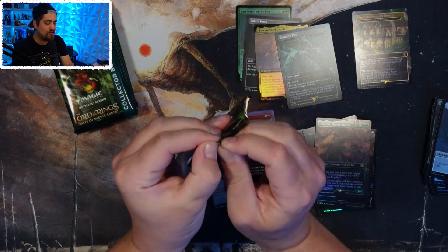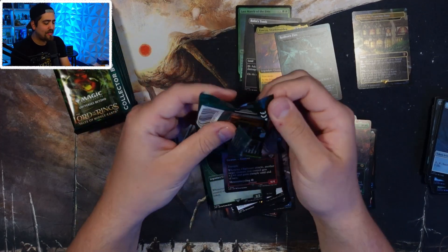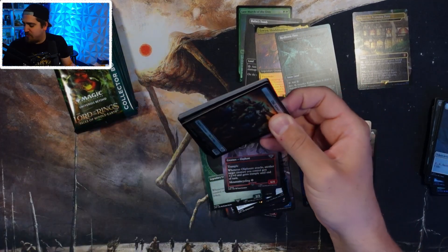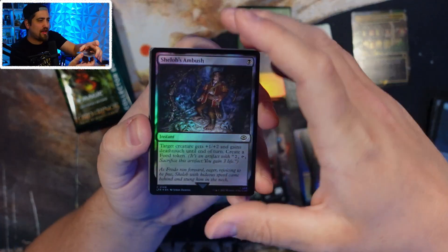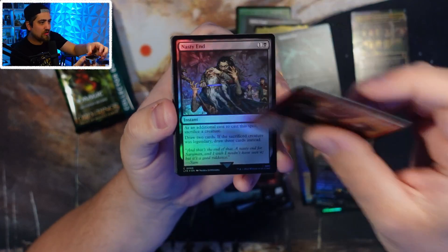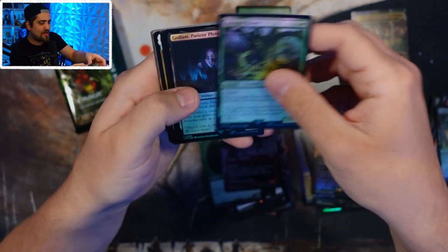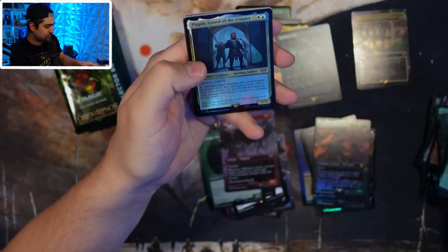That's one of the things this set really has going for it. It's not like Baldur's Gate where the theme was fine but the cards felt lower power — the cards in this set are really good. No serialized there, Simon. Pippin — I think that's what's most exciting for me.